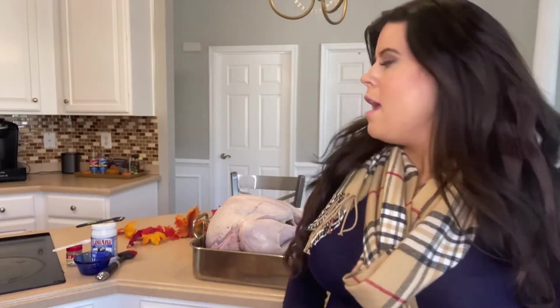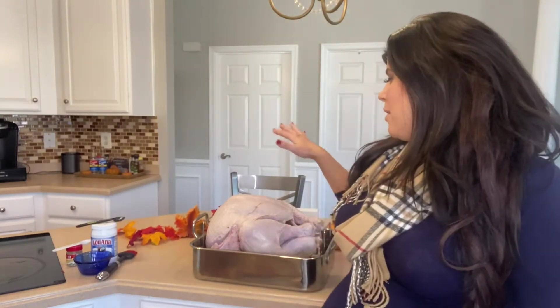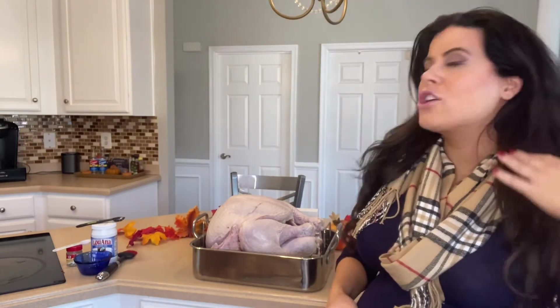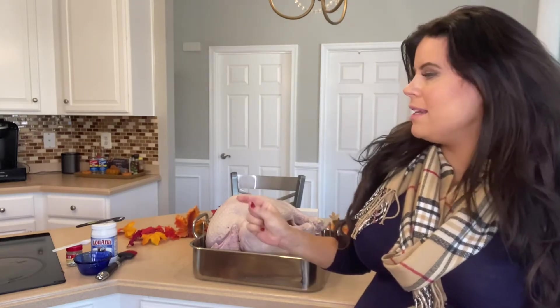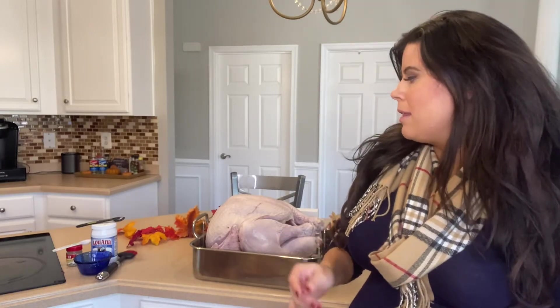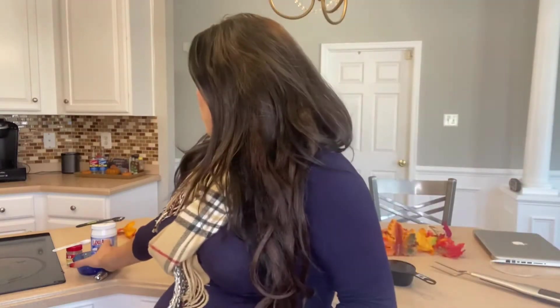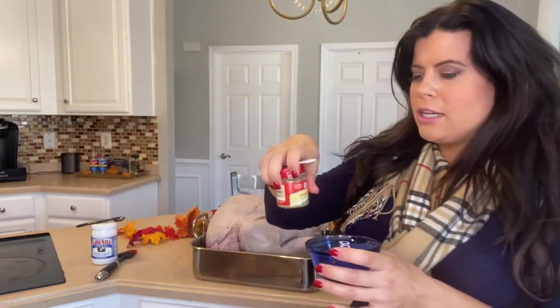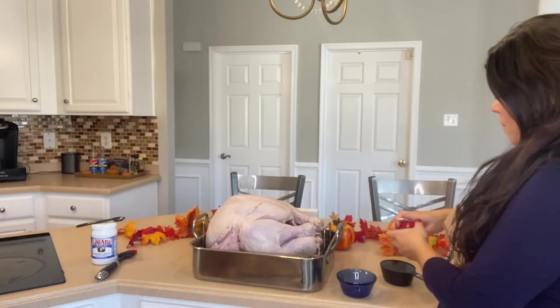I preheated the oven to 325. Normally I'd use a lot of butter and salt, but you can't really do that with 21 Day Fix. Instead, we're going to use coconut oil — that one teaspoon meant for things like peanut butter. I melted one teaspoon of coconut oil in the microwave for 30 seconds, and now I'm adding one teaspoon of poultry seasoning to it.